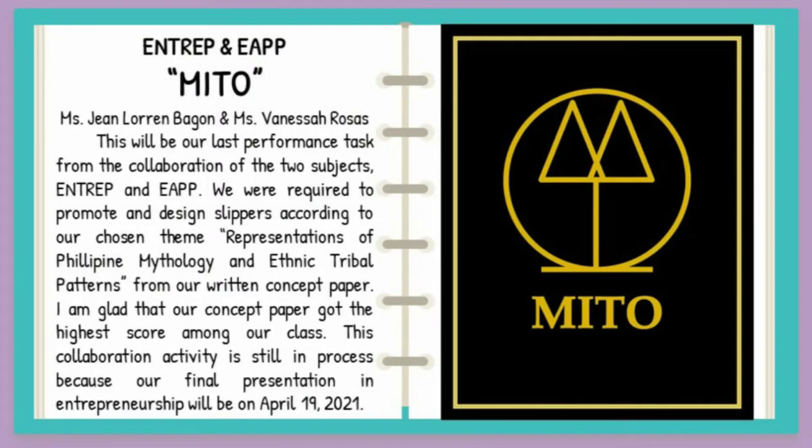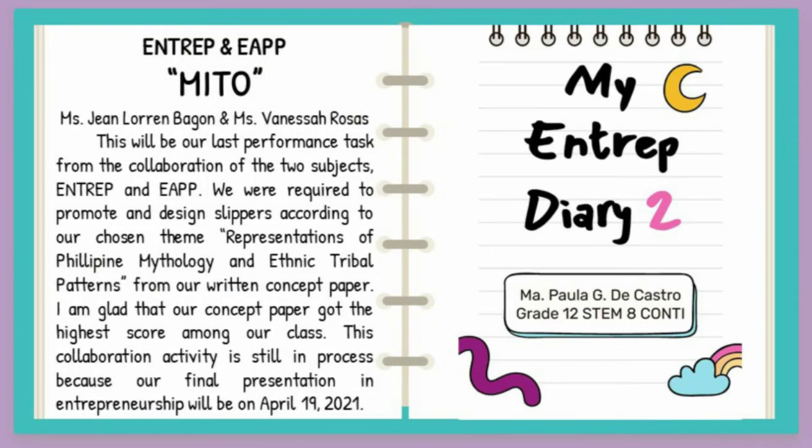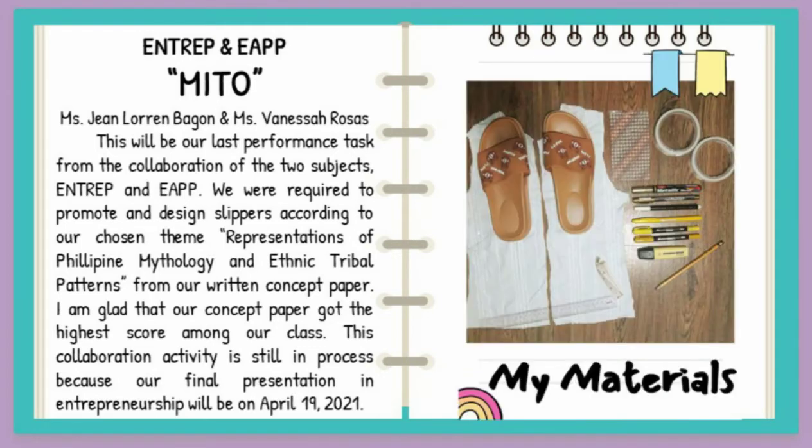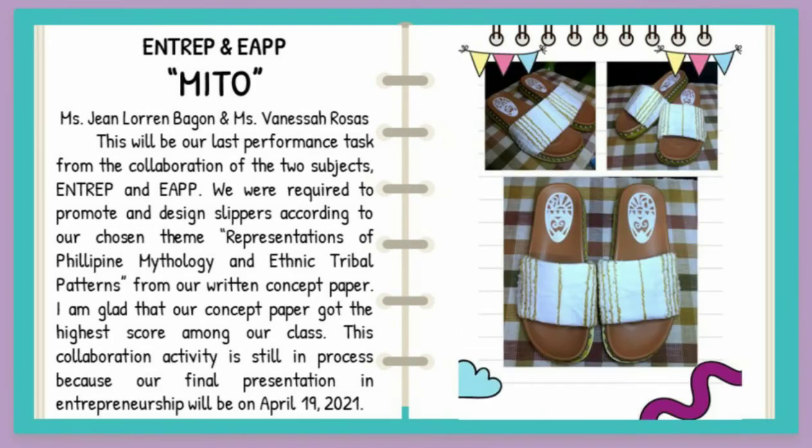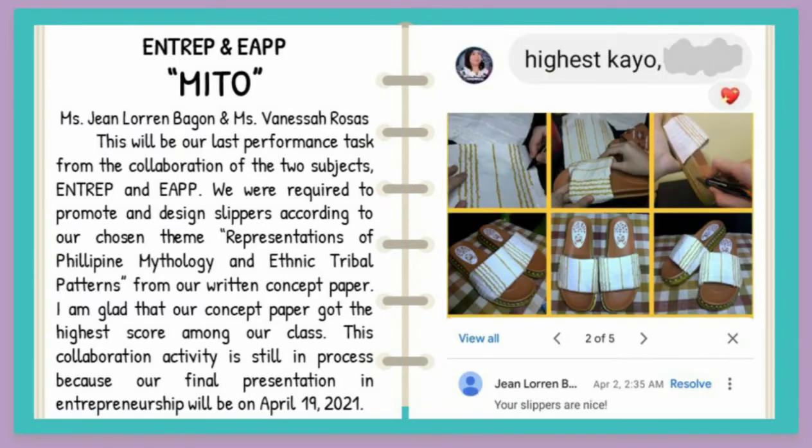Mito — from the collaboration of the two subjects, Entrep and Eyap, we were required to promote and design sleepers according to our chosen team from our written concept paper. I am glad that our concept paper got the highest score among our class.